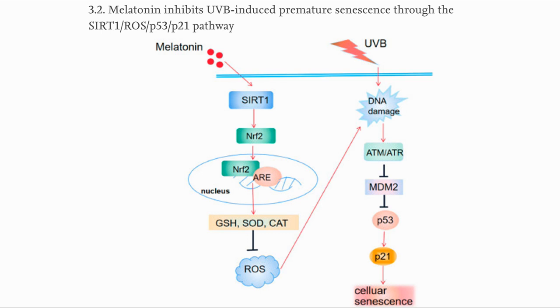In skin cells exposed to UVB radiation, melatonin inhibits cell senescence by upregulating NRF2. UVB causes DNA damage, which can lead to cellular senescence through p53. However, through SIRT1, melatonin activates NRF2 and NARE, which reduce oxidative stress and inhibit p53, reducing premature cellular senescence.